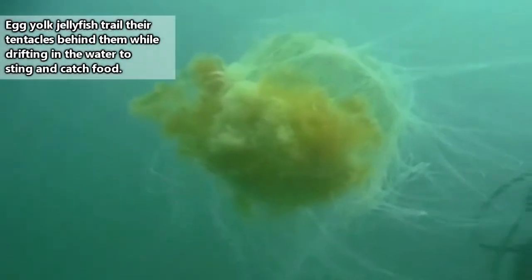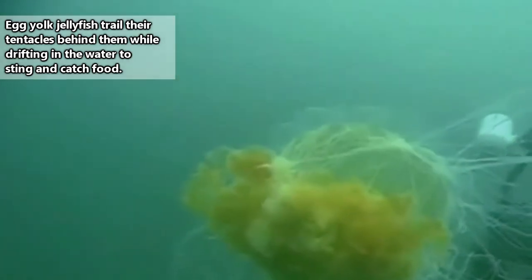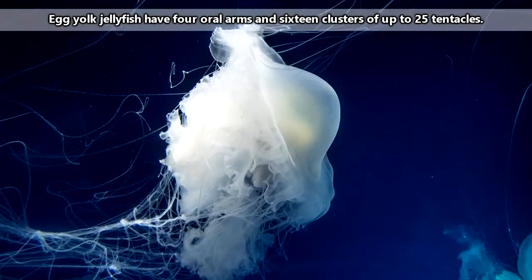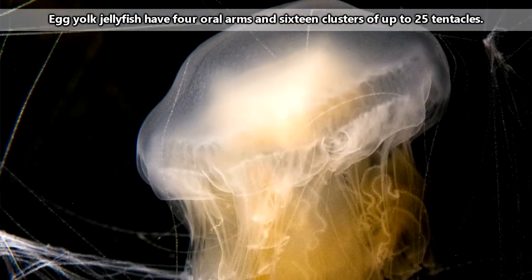To be clear, the tentacles are the long, stringy-looking parts of the egg yolk jellyfish. The bunched-up arms closer to the bell are the egg yolk jellyfish's oral arms. These are generally much shorter than the tentacles in this species. The egg yolk jellyfish's oral arms are used to transport food to the mouth.